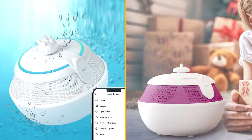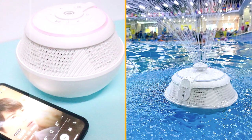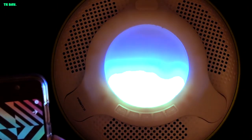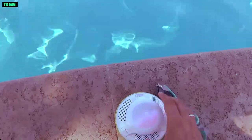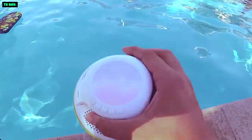Overall, the Cow & Whale IPX7 waterproof Bluetooth fountain speaker offers a unique combination of impressive audio performance, captivating visual effects, and durable waterproof design. Whether you're looking to add some flair to your parties or simply enjoy music in the great outdoors, this speaker delivers on its promises. With its reasonable price point and versatile features, it's definitely worth considering for those seeking a portable and entertaining audio solution.